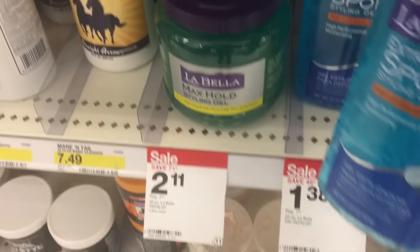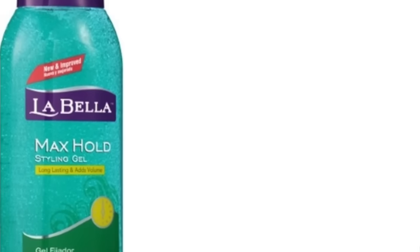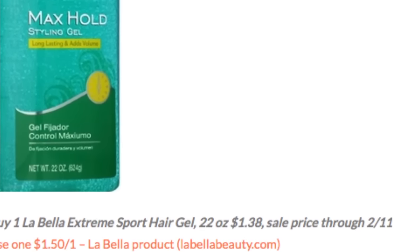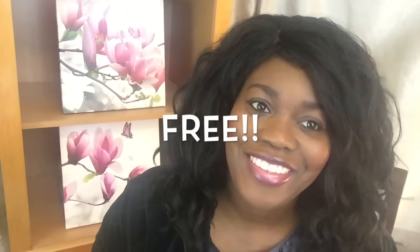First up, we're going to talk about LaBella hair gel. This hair gel is on sale for a dollar and 38 cents, which is a great price as is, but we have a coupon on my website that you can print out for a dollar and 50 cents off of one. Now if you put that with that, it's going to be a little bit of a moneymaker, but Target doesn't do moneymakers anymore, so it's going to make it just free. And free is of course a very good thing. So that's our number one freebie item.